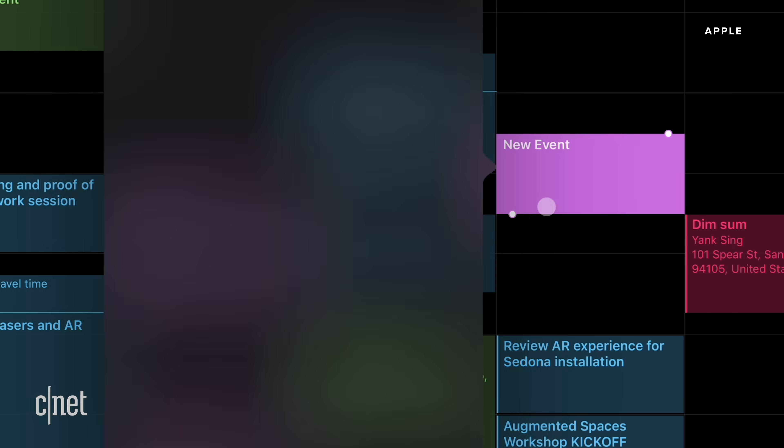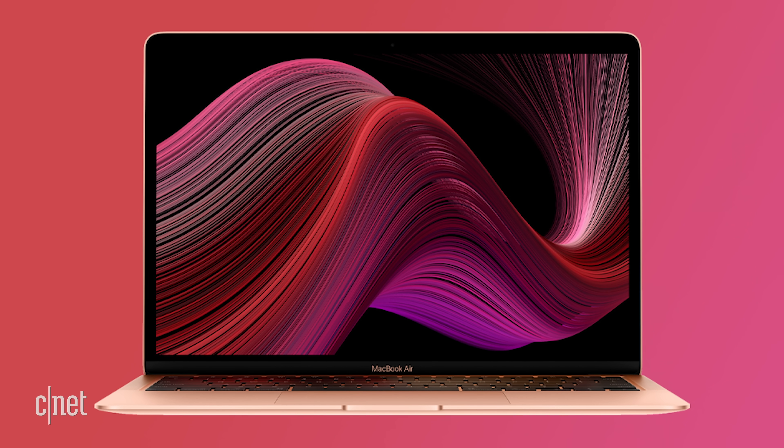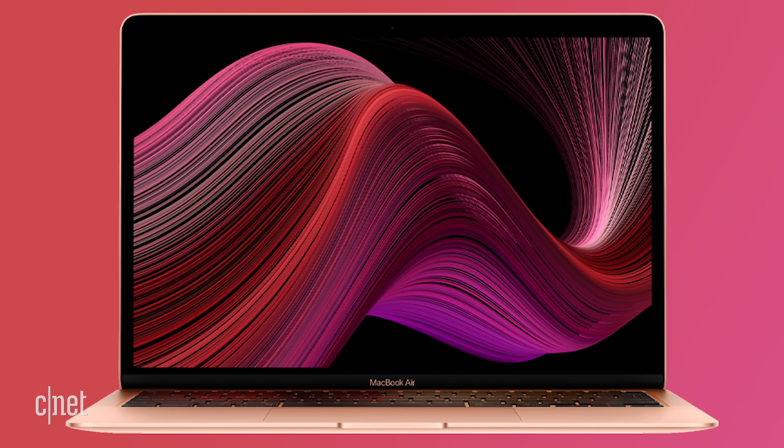That's premium laptop territory, and so you've got to treat it like a premium laptop. Can it do everything you want? Is it more of a secondary device? Apple also announced a $999-or-more MacBook Air, depending on configuration. That's kind of an everyday computer that you would use.